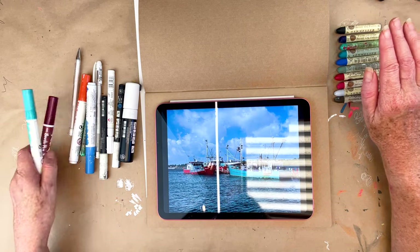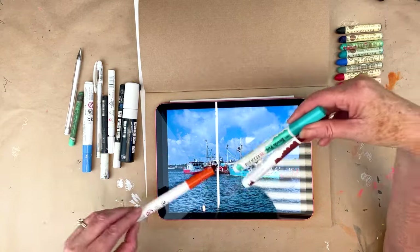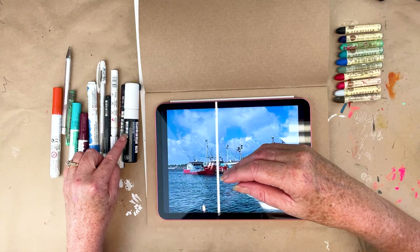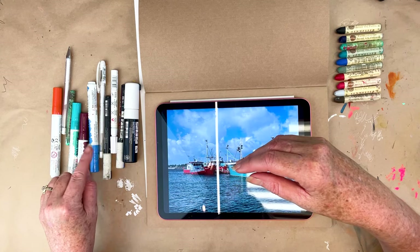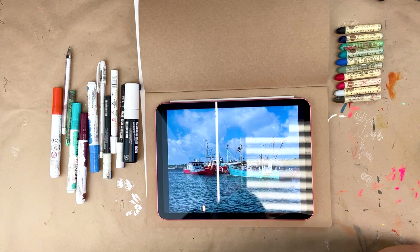And then I've got some Ecoline brush pens. I've just picked the colors that are in here. And then I've got just a variety of white Posca pens and gel markers for all the bits and pieces.